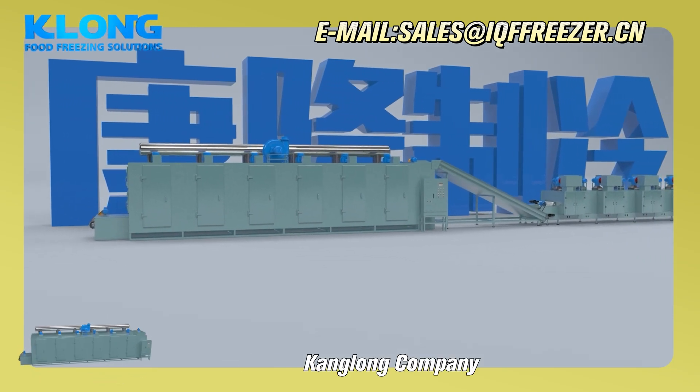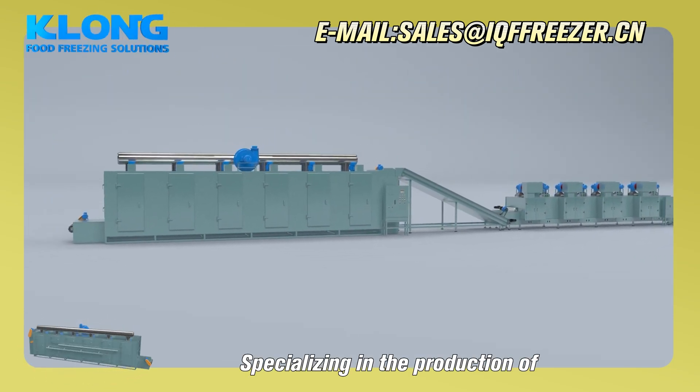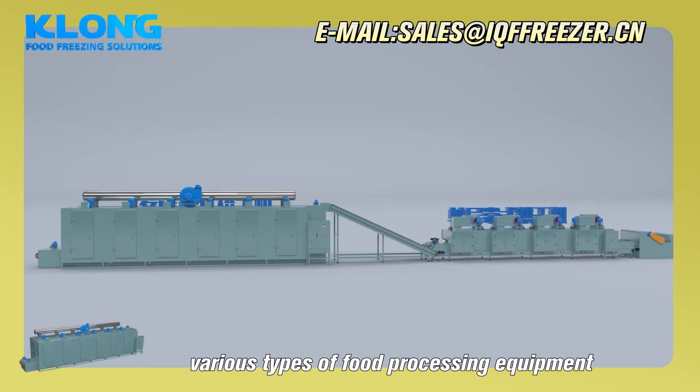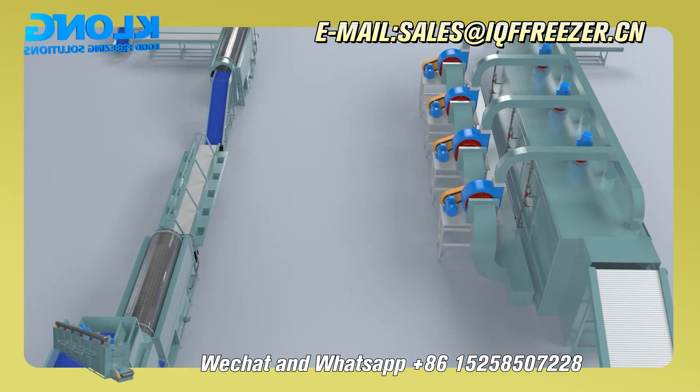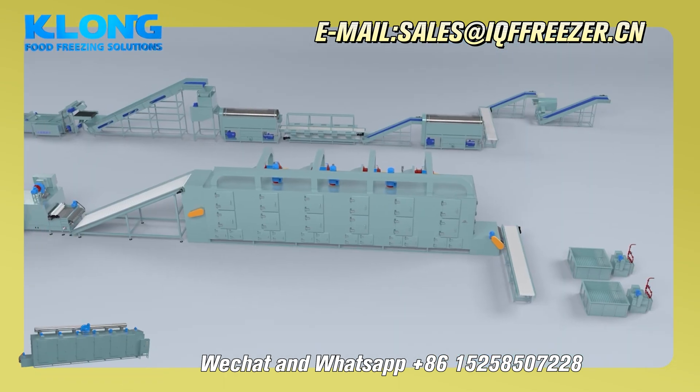Tianlong company, specializing in the production of various types of food processing equipment. WeChat and WhatsApp: +8615258507228.